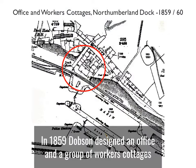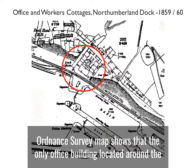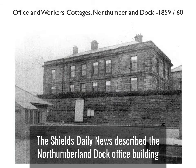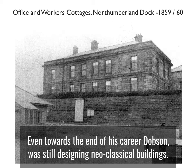In 1859, Dobson designed an office and a group of workers' cottages for the Tyne Improvement Commission at Northumberland Dock. While both the office and cottages have been demolished, this late 19th century Ordnance Survey map shows that the only office building located around the Northumberland Dock was adjacent to the entrance lock. The Shields Daily News described the Northumberland Dock office building as a neoclassical building with ashlar stone, illustrated here in this photograph from the North Shields Library. Even towards the end of his career, Dobson was still designing neoclassical buildings.